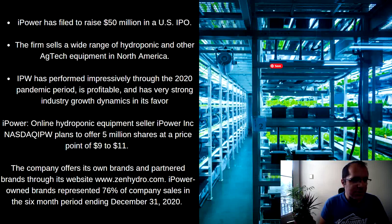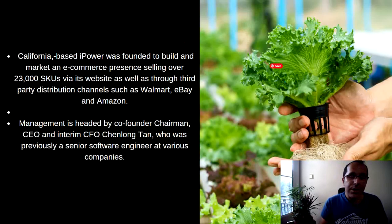Ticker symbol IPW. It's going to offer 5 million shares at $9 to $11. The company offers its brands and partner brands through its website, and also on Amazon and other places. It's California-based, and was founded to build and market an e-commerce presence, selling over 23,000 SKUs via its website as well as through third-party distribution.